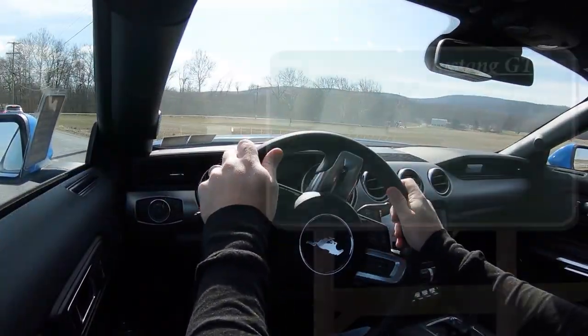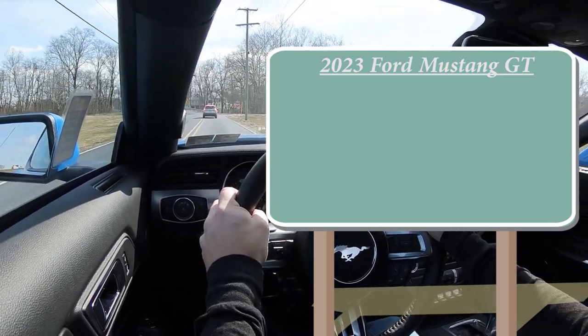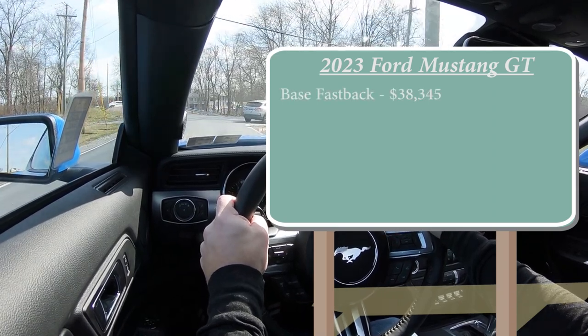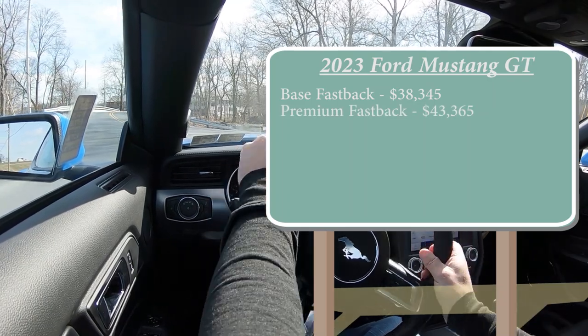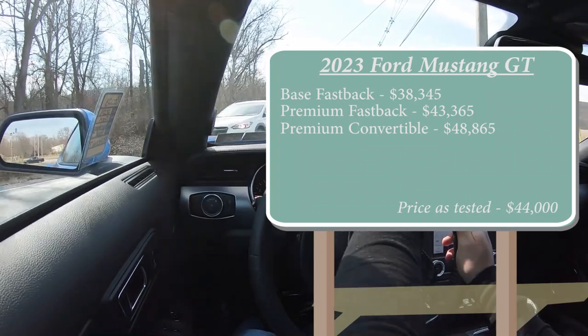Let's start with pricing. There are a few different trim levels for the 2023 Mustang GT. First, you've got your base fastback starting at $38,345; the premium fastback — which is the one we're in today — starting at $43,365; and then the premium convertible going for $48,865.